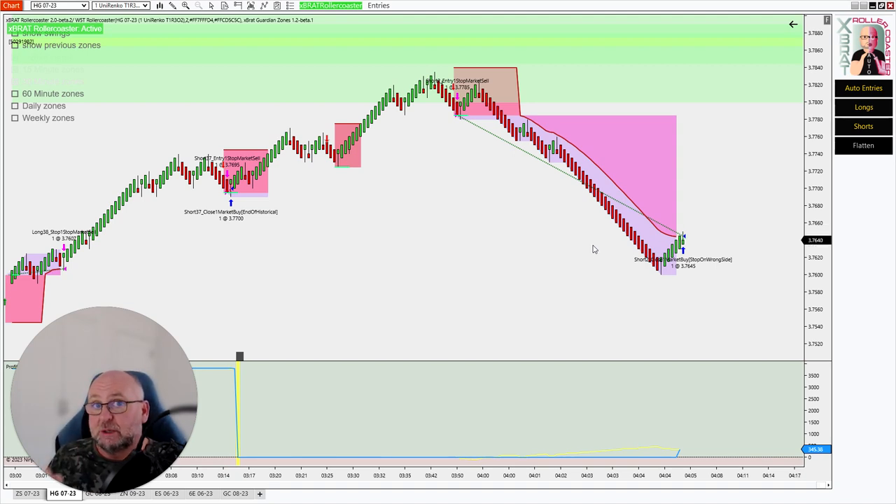Check out the links below for the enterprise membership and also for the individual automated strategy builders as well. This is for sophisticated traders — it takes time to learn to optimize the strategies. But this is one of the most advanced automated strategy builders on the market right now, with three different strategies: breakout, roller coaster, and the expert. Go check out those links below — thank you very much.